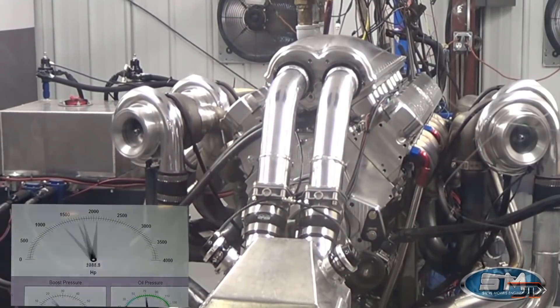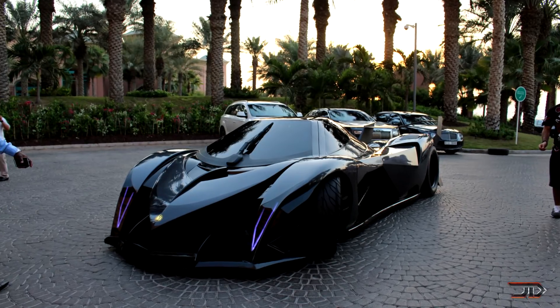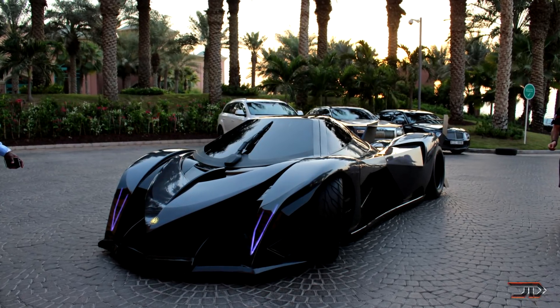With four mounted turbos, it's intended for a hypercar capable of 300 miles per hour speeds, and it was recently unveiled at the Dubai Motor Show.